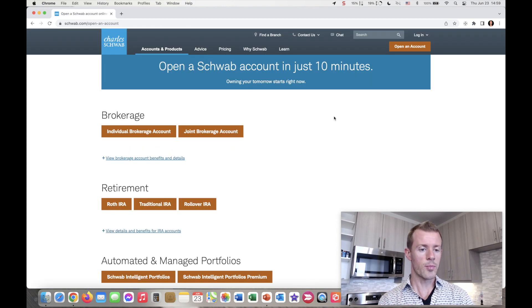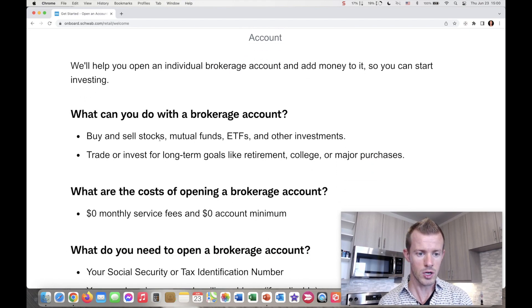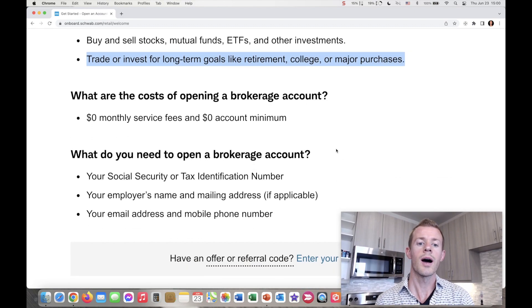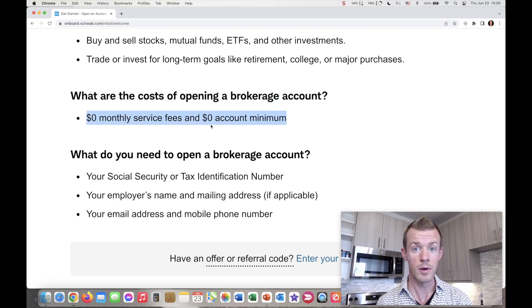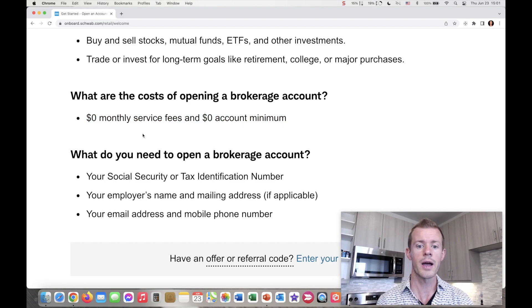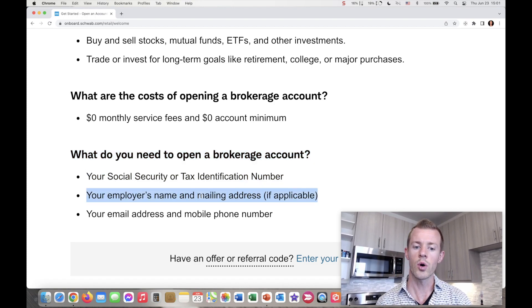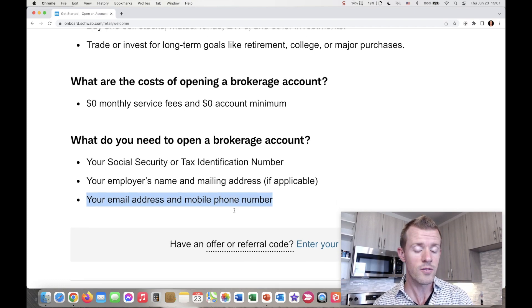Or if you want to do the retirement approach for the Roth, Traditional, or rollover IRAs, all of those are right there as well. As an example, we'll go to the individual brokerage account — it will tell you a little bit about what you can do with it: buy and sell stocks, mutual funds, ETFs, other investments, or trade or invest for a long-term goal like retirement, college, or other major purchases. The cost of opening an account is $0 for the monthly service fee and a $0 account minimum, so you do not have to fund your account. You can have $0 and still open the account and still get the Schwab Platinum card. You'll need your Social Security number or tax identification number, your employer's name and mailing address if applicable, and your email address and phone number.